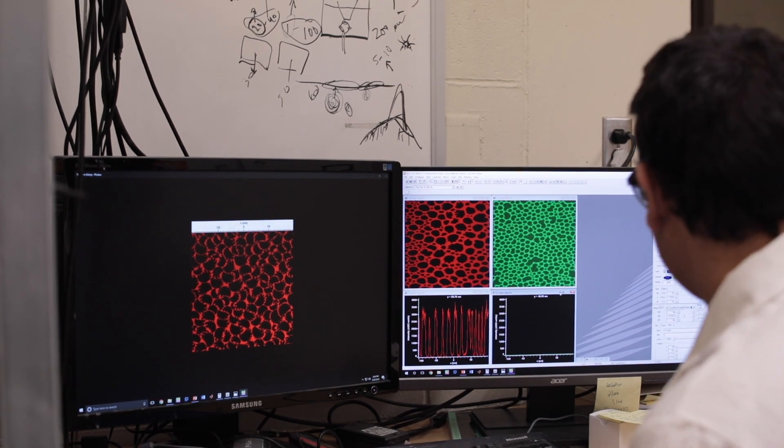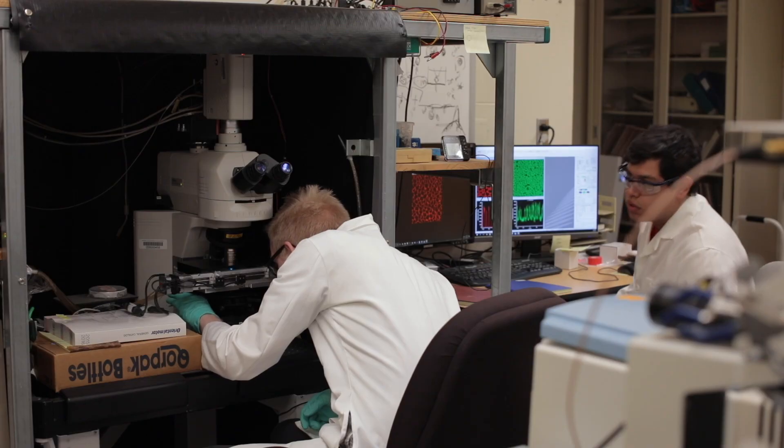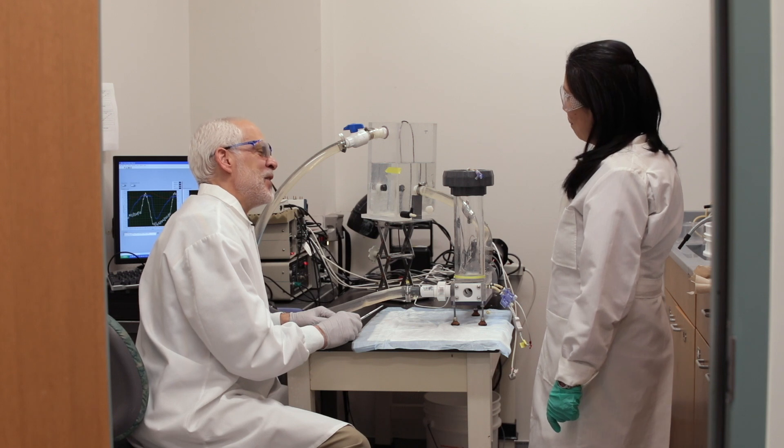We can engineer proteins either as therapeutics or diagnostics that are much more selective and/or potent, and simultaneously advance our fundamental understanding of how proteins function both as individual molecules and inside the human body.